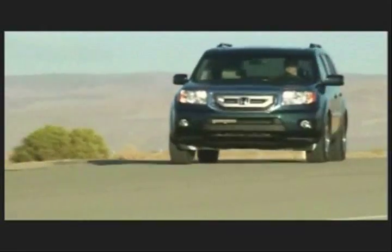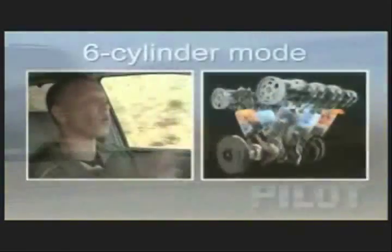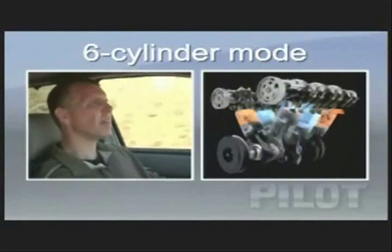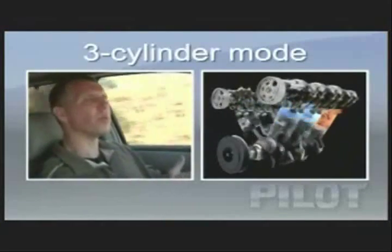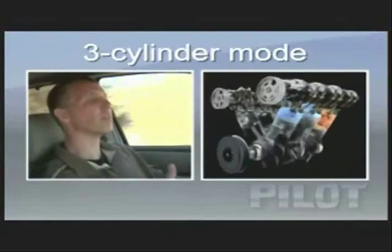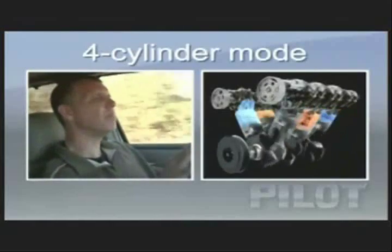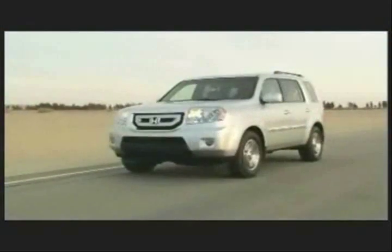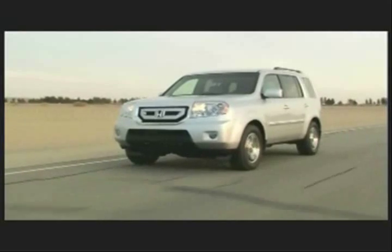The variable cylinder management engine runs on six-cylinder mode when you're going uphill, when you need power, when you're towing. But then it can run in three-cylinder mode when there's not a lot of load, cruising on the freeway, for the best fuel economy. Or in between, for a little bit higher speed but still good fuel economy, it runs on a four-cylinder mode that bridges the gap between three and six cylinder.